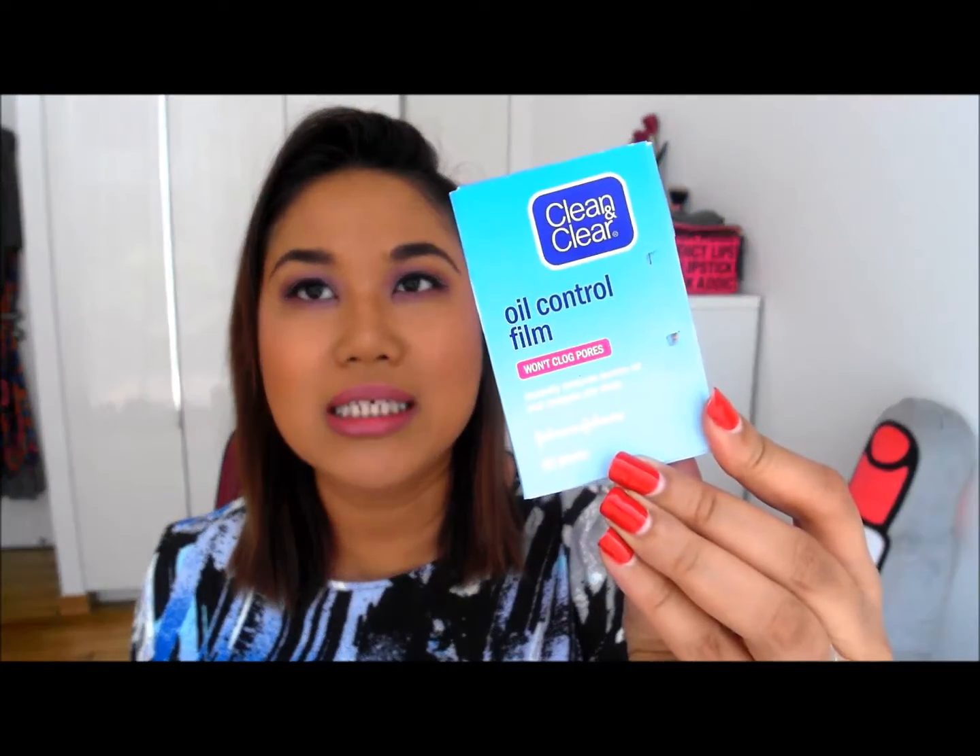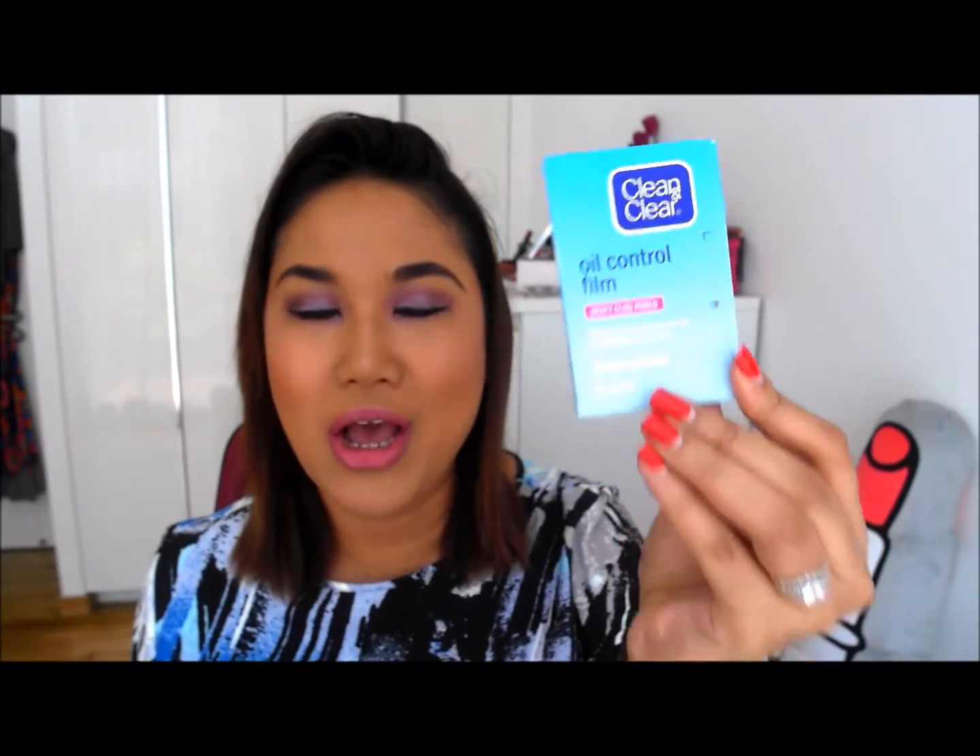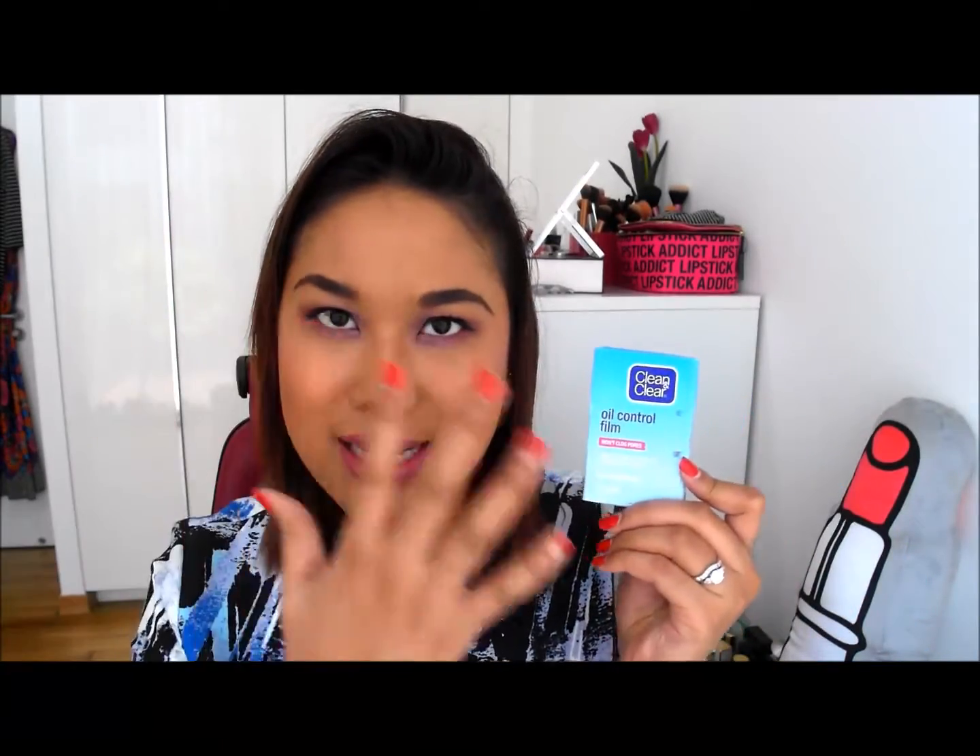I guess that's why it's been finishing up really, really fast. Oil control film here from Clean and Clear and this is my must-have product in my bag, in my wardrobe, everywhere. I need to have extras of these because I just use this to dab on my face whenever I have extra oil. I don't know how I would live without this product really because my face is so freaking oily. It gets oily really, really easily and it just helps to kind of pat it down and I need to have extras of this all the time.